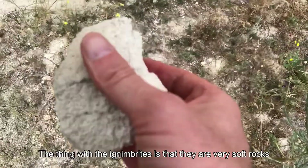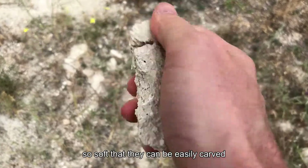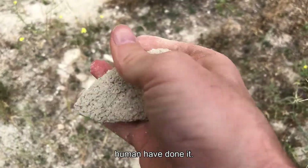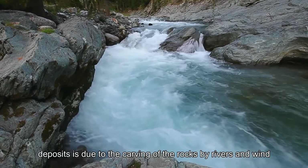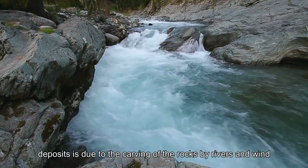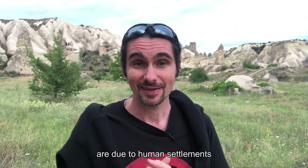The thing with ignimbrites is that they are very soft rock — so soft that they can be easily carved. Nature has done it, humans have done it. The uniform aspect of the ignimbrite deposit is due to the carving of the rocks by river and wind, but the little holes in it are due to human settlements.